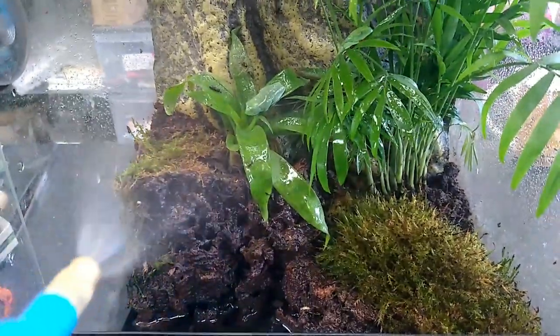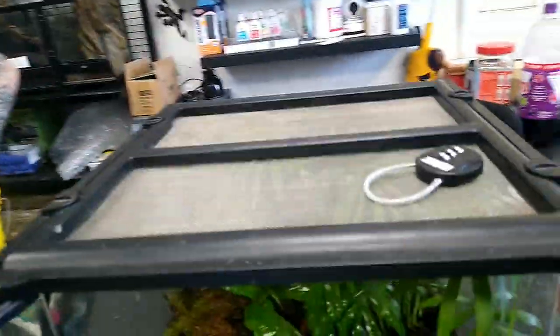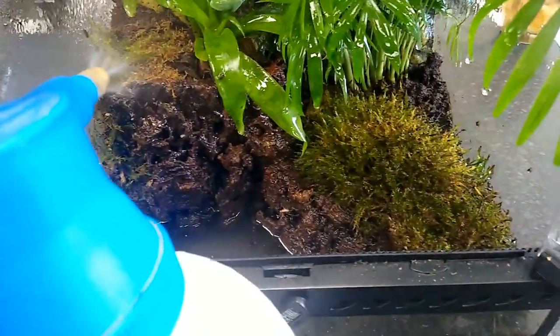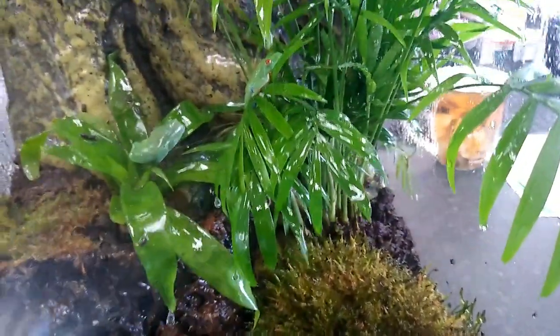We're going to spray them all on and get it going. Oh look at my good spray - I was getting Meg through the back. We want a good spray, I want to get all the moss going. There we go, we got some foggy - give them a proper good rain.